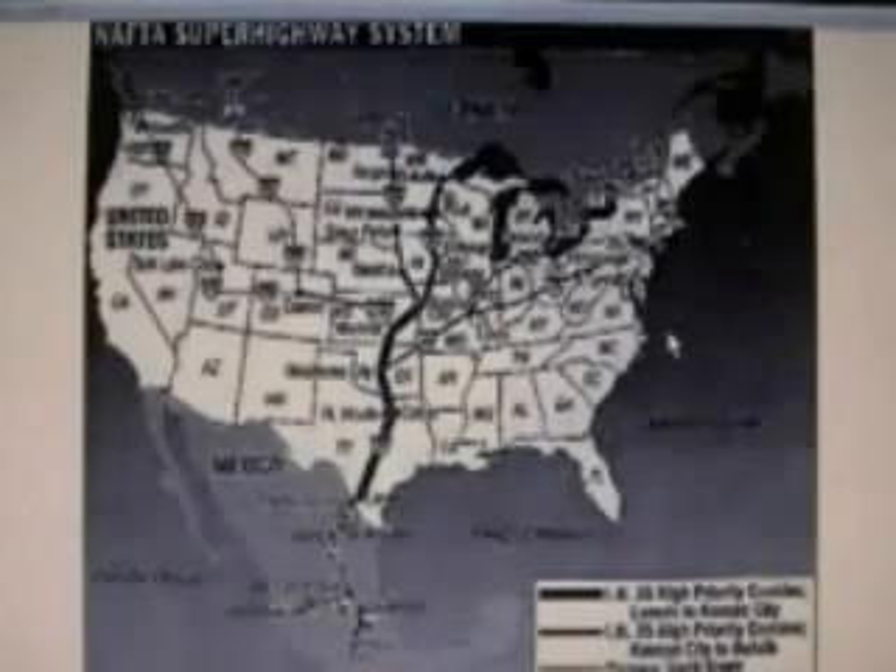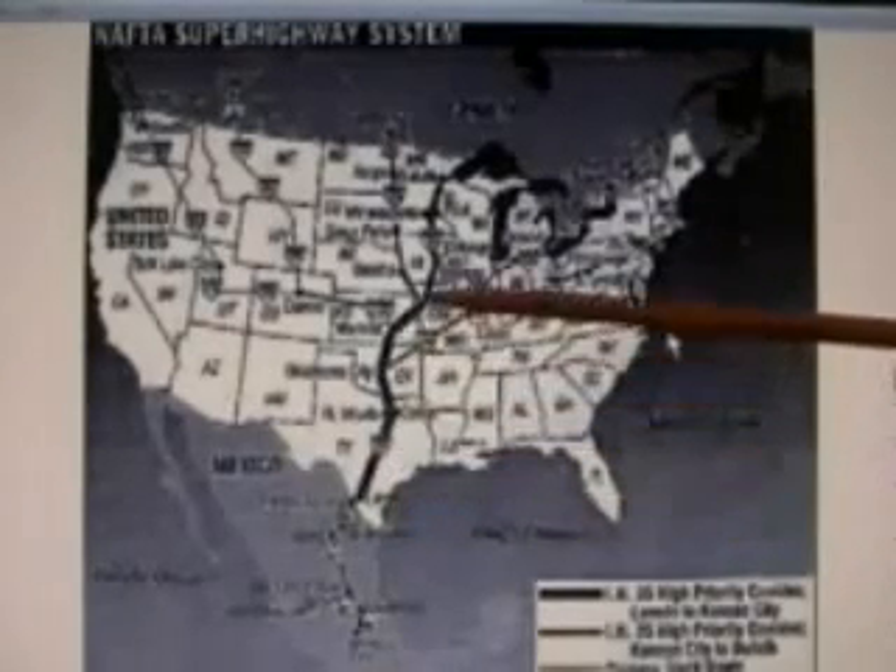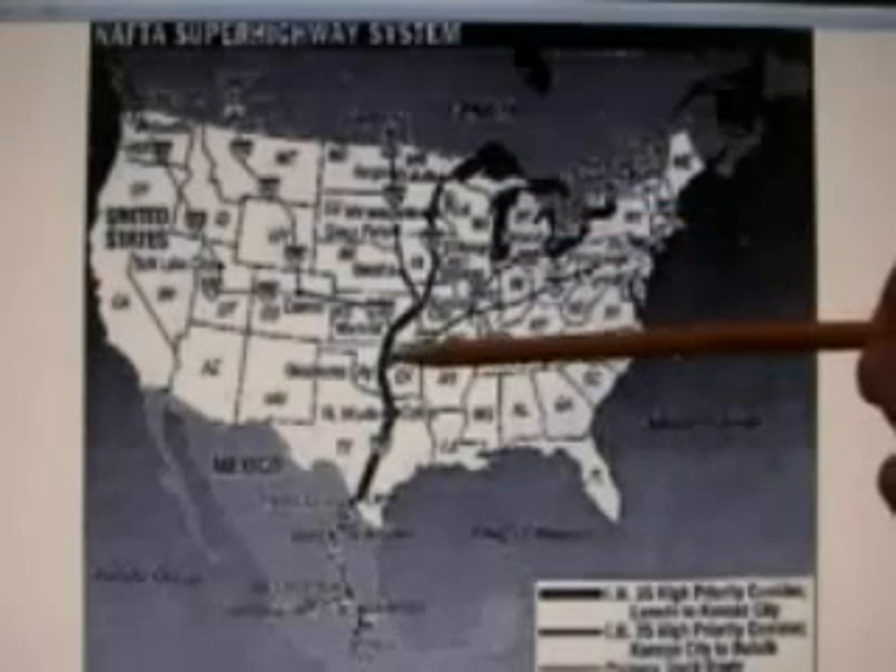Because this is what they want — they want a divided America. And that's why they have placed the superhighway in this direction, on the west side of the New Madrid line.